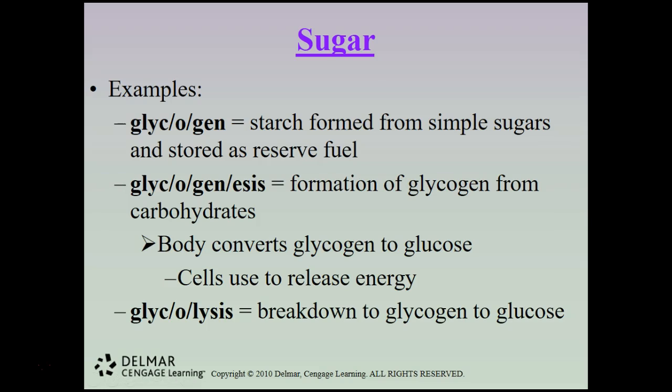Glycogen is a starch formed from simple sugars that is stored as reserve fuel. Glycogenesis is the formation of glycogen from carbohydrates — the body converts glycogen to glucose, and cells use that to release energy. People go on low-carb diets, but you actually need carbs to create energy for your cells. The problem is we consume far more carbs than we actually need to keep our bodies energized.